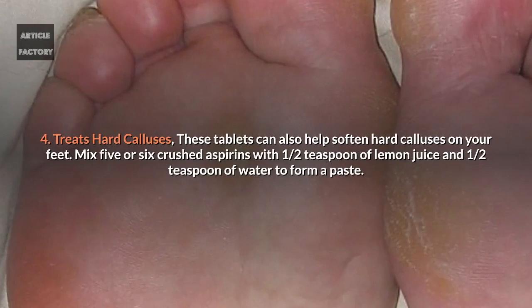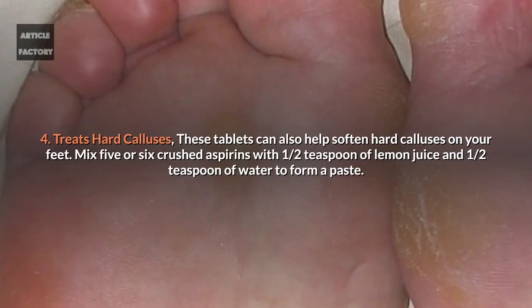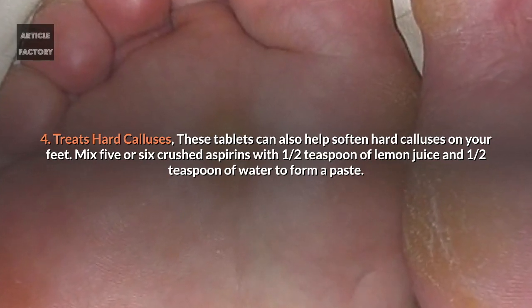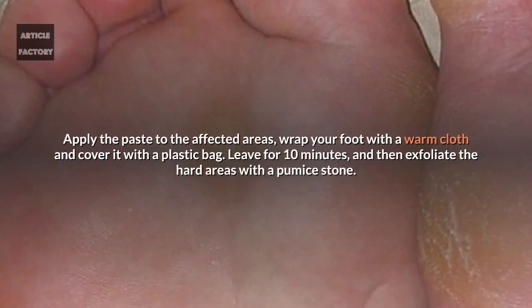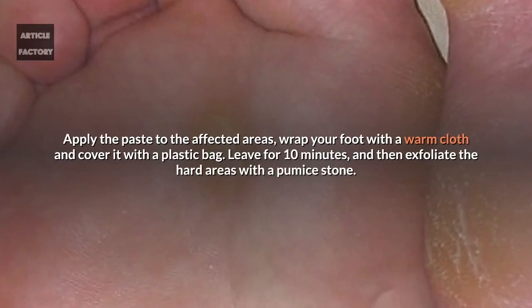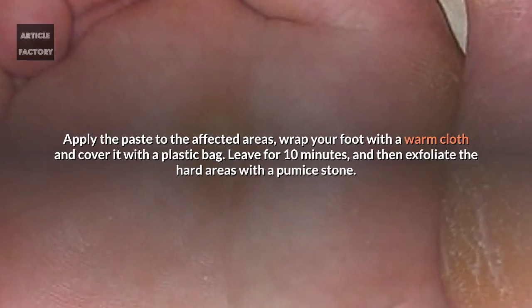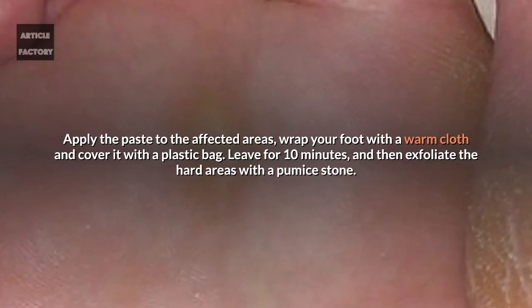4. Treats hard calluses. These tablets can also help soften hard calluses on your feet. Mix 5 or 6 crushed aspirins with half a teaspoon of lemon juice and half a teaspoon of water to form a paste. Apply the paste to the affected areas. Wrap your foot with a warm cloth and cover it with a plastic bag. Leave it for 10 minutes and then exfoliate the hard areas with a pumice stone.